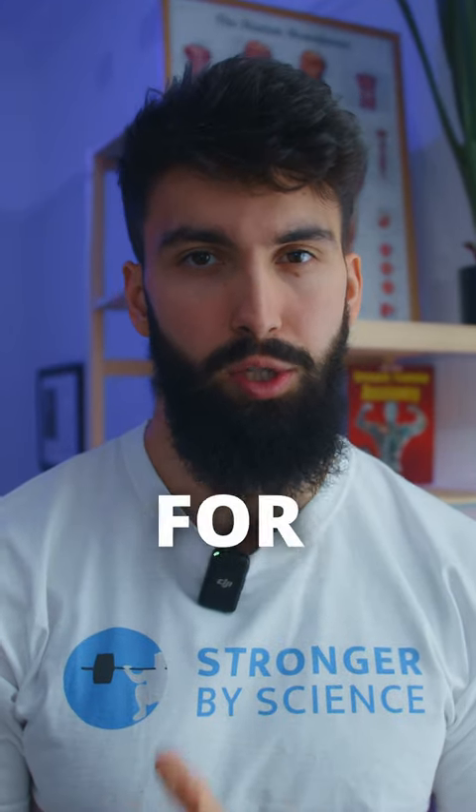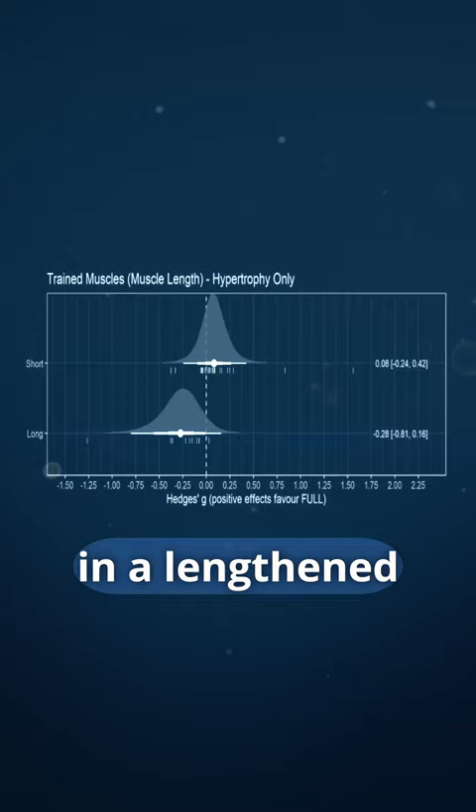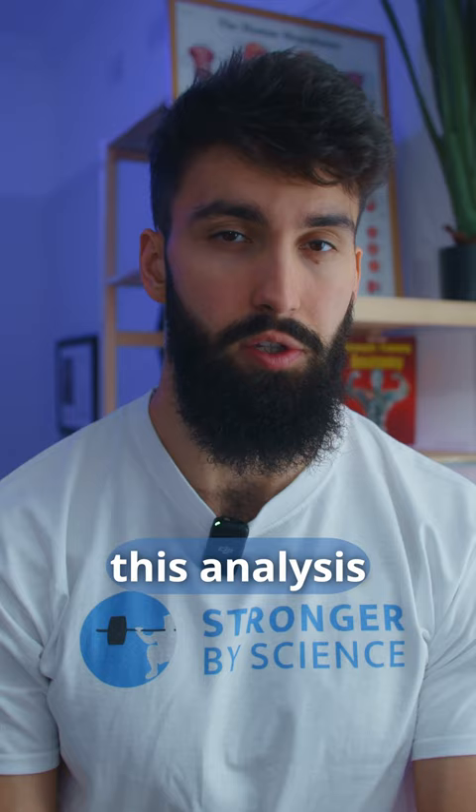Partial reps might be best for muscle growth. A meta-analysis by Wolff and colleagues in 2023 found that compared to using a full range of motion, doing lengthened partials — essentially half reps in the lengthened position of a movement — could lead to 5-10% more muscle growth. However, a big limitation of this analysis was that they only had three studies comparing lengthened partials to a full range of motion.